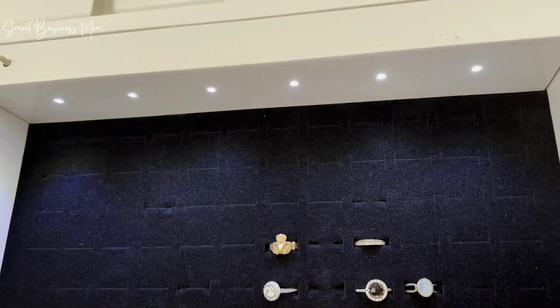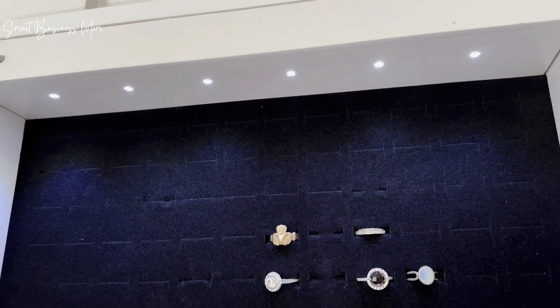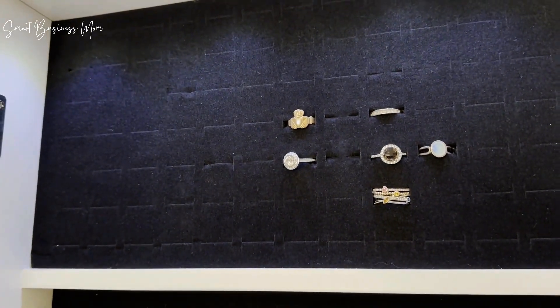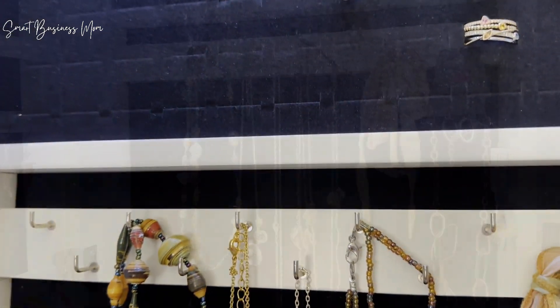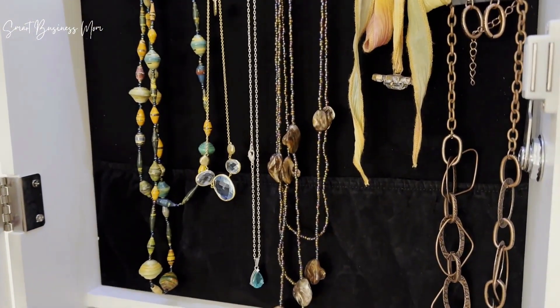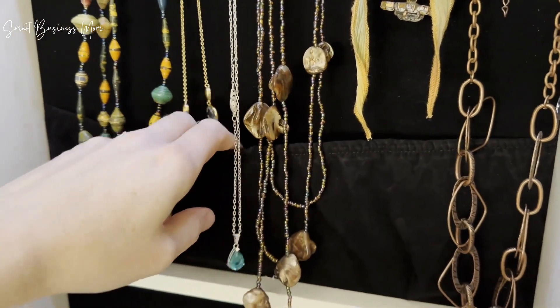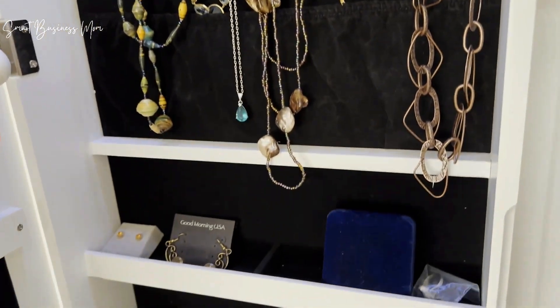Over here, this is such a great feature — these LED lights, because I can always see what I'm looking for. There are tons of spaces for rings, and more hooks to put whatever type of jewelry you want. It's even got a little pouch here in case I need to hide anything away.